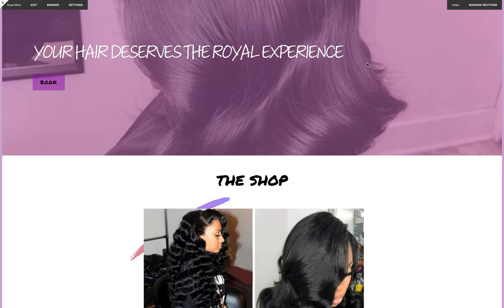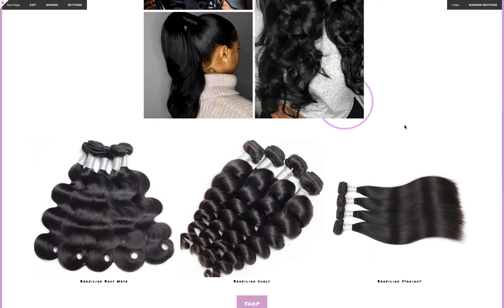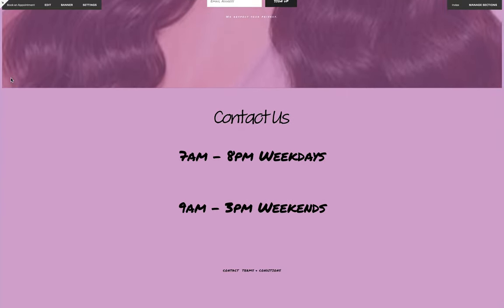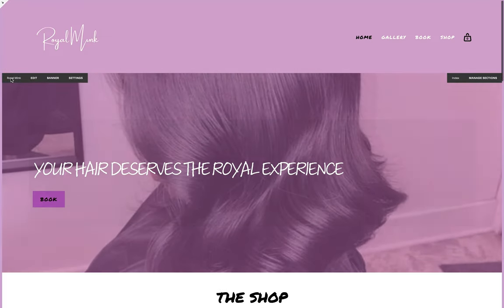I'm going to navigate back to the home page — and that concludes the Royal Mink website template. I hope you guys love it. If you have any questions don't hesitate to ask. This is a very responsive website design — your customers are going to love navigating through it. It's going to be so easy for them to book an appointment and to shop your products.